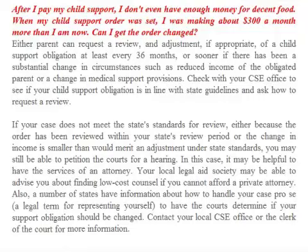If your case does not meet the state's standards for review — either because the order has been reviewed within the state's review period or the change in income is smaller than would permit an adjustment under state standards — you may still be able to petition the courts for a hearing. In this case it may be helpful to have the services of an attorney. Your local legal aid society may be able to advise you about finding low-cost counsel. A number of states also have information about how to handle your case pro se — a legal term for representing yourself.